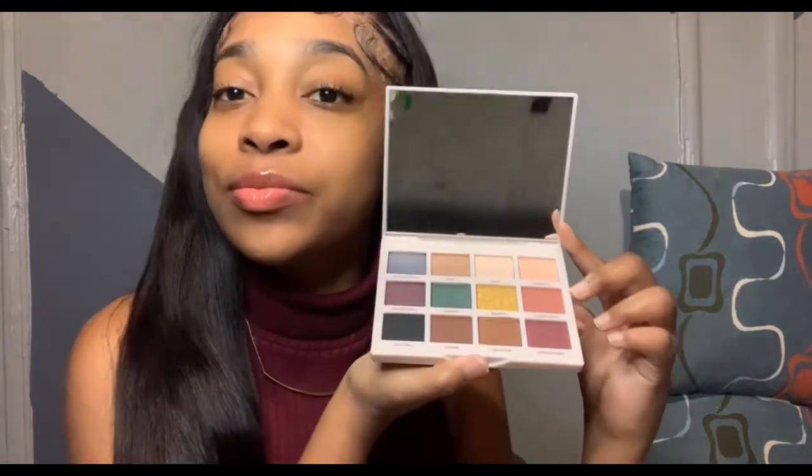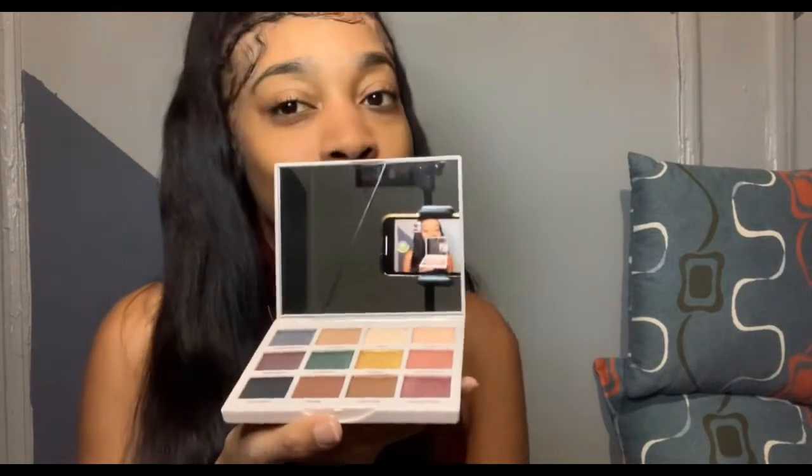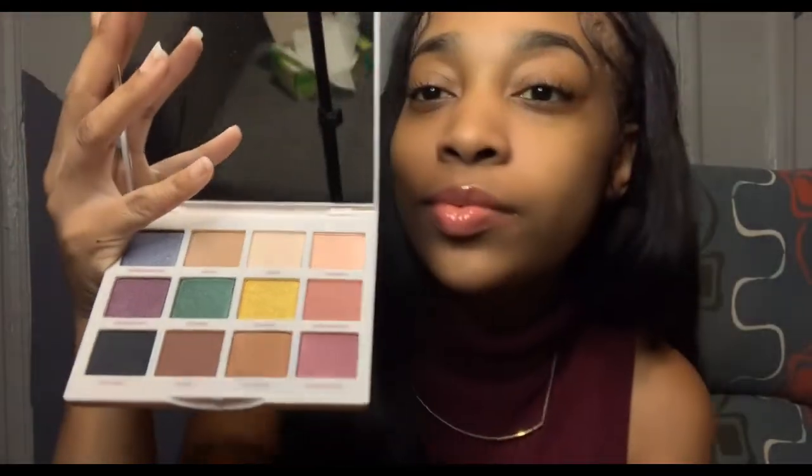I want to show you guys exactly what the colors look like because I myself have not seen it yet. How are we liking those colors? Gorgeous! I love it. The shade names include Honest, Kind, Loyal, Independent, Passionate, Unique, Driven, Confident, Empowered, Resilient, Brave, and Limitless. I just started — I think they're talking about me!